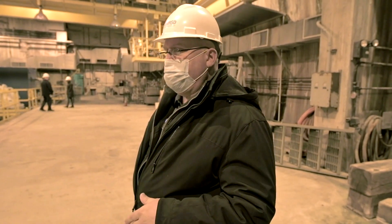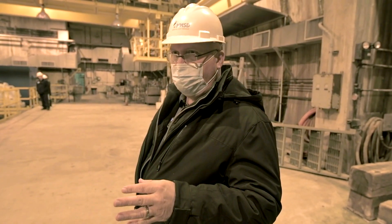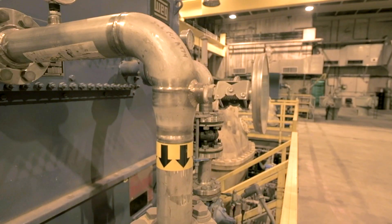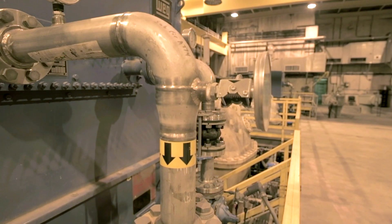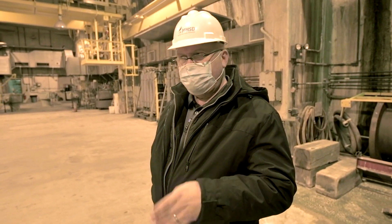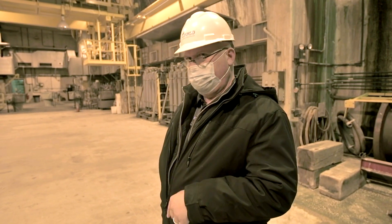Our highest priority during the storm is to keep wastewater out of people's basements. 1994 was the first full year of operation, and ever since then we have captured and cleaned 98.4% of every drop of water that's gotten into the regional sewer system.